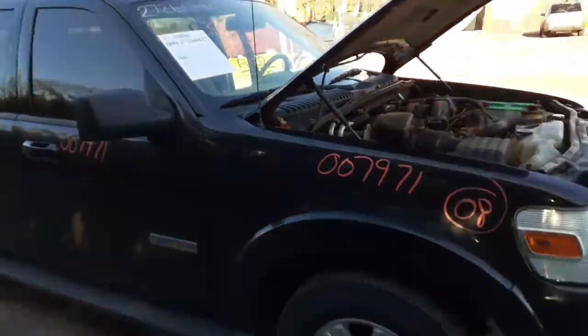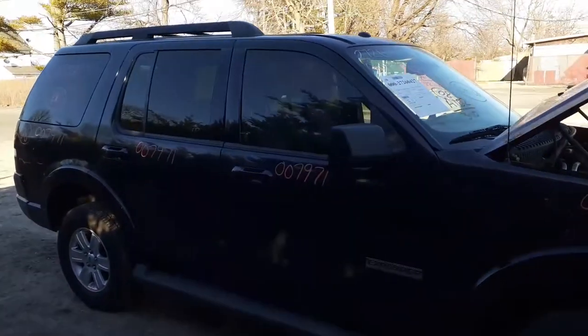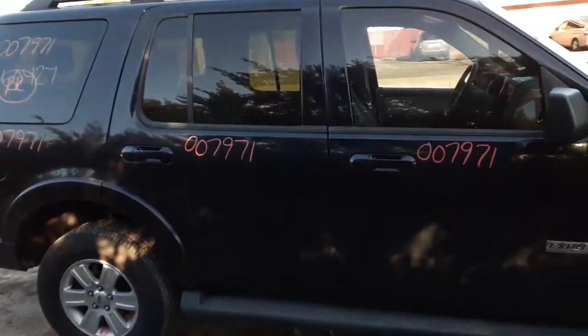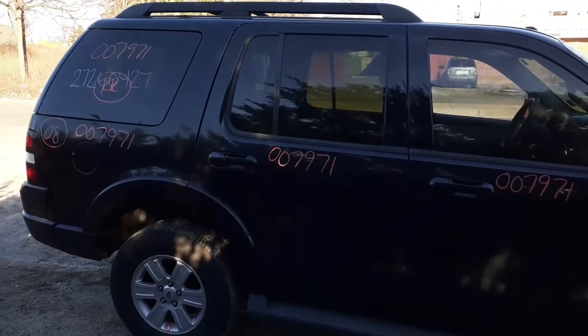The nose is sold and the transmission is sold off this vehicle already — that's why we purchased it. We were going to fix it but decided not to. We have a repair shop that needed the parts, and we sold the nose to one of our body shops.